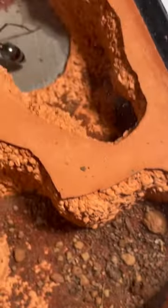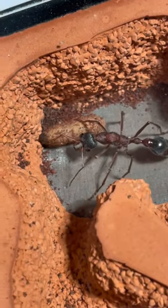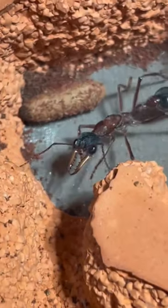Regarding the rest of the colony, there's sadly still no news. The queen hasn't laid any eggs and I don't expect her to lay any eggs until the worker hatches or dies. So until now, all I can say is follow for more.